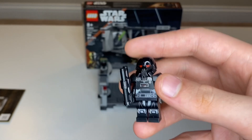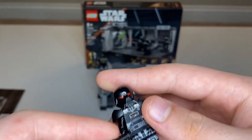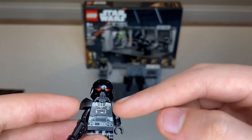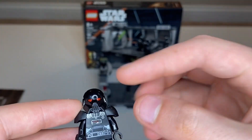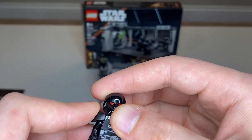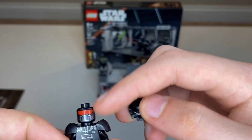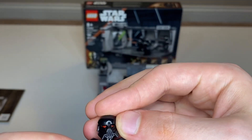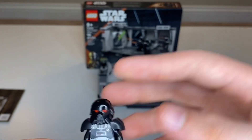The Dark Trooper is interesting. I'm not really sure about the weapon choice — it's a little odd. They're using the Wrecker-style armor pads, which are printed very nicely, and it's the exact same as the other Dark Trooper. You've got a head you can turn around so they can be activated or deactivated — when activated, their eyes are red. It's just a cool figure.